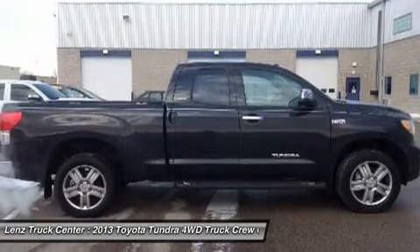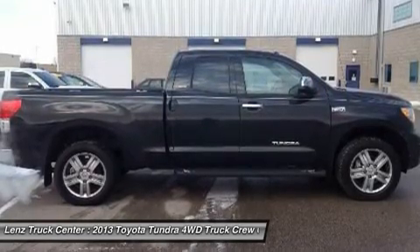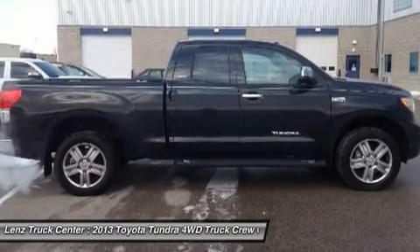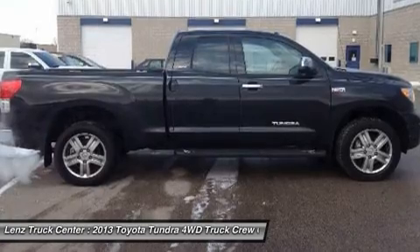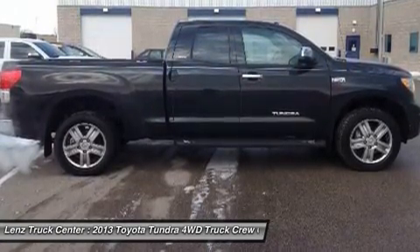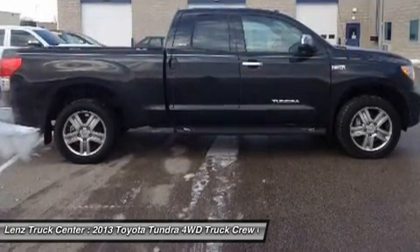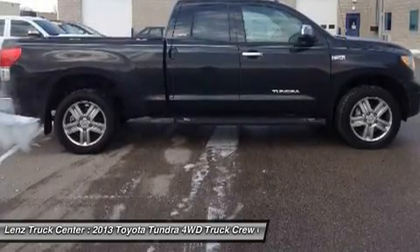All here in Fond du Lac, WI. All of our vehicles are Lenz Certified and ready to be delivered. Disclaimer: Dealer shall in no way be held liable for any errors or omissions to be found on these webpages. All prices are plus any applicable state taxes and service fees. We will do our best to keep all information current and accurate; however, the dealership should be contacted for final pricing and availability.